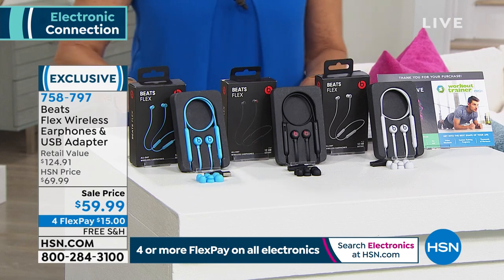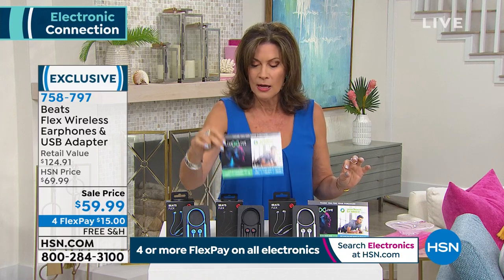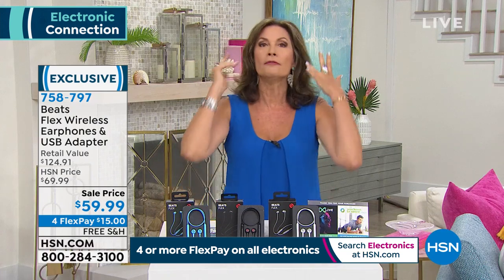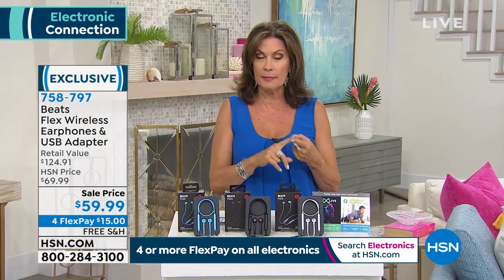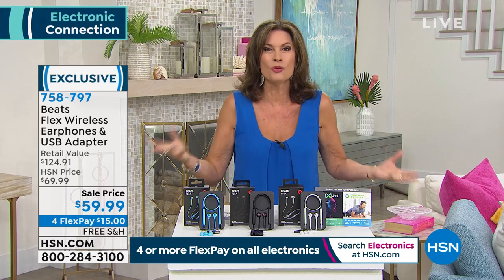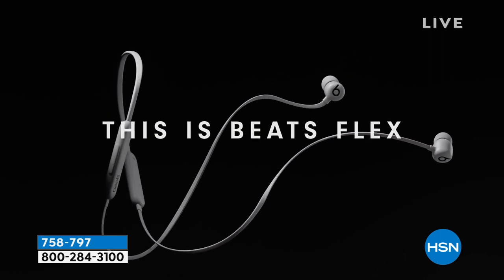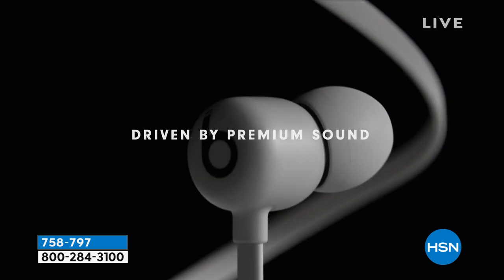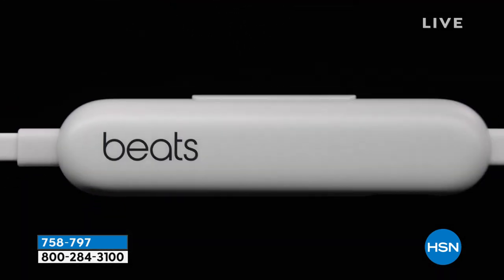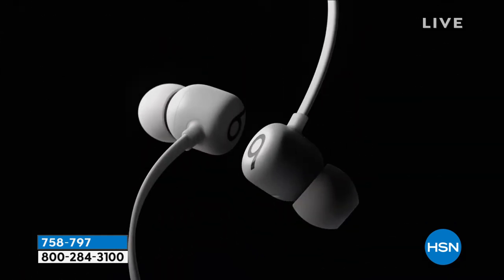We're giving you Beats for $59.90 — one of the most coveted brands for any kind of hearing device — and we're including extras. When it comes to Beats, it's about two things: quality of sound, which Beats elevated completely — that's what changed the world of music, so much so that Apple bought them rather than try to mimic them — and comfort. Some earphones you just jam in your ear; I like having the little wire there, it feels more secure.